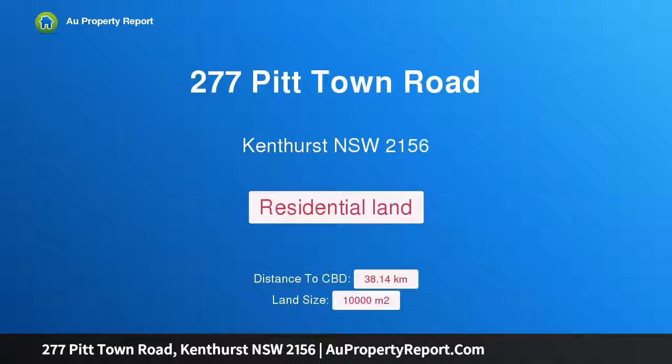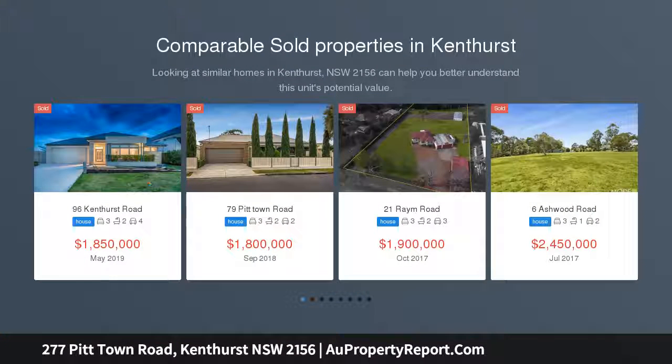Hi, I am glad to introduce property 277 Pitt Town Road, Kenthurst, NSW 2156. An acreage lifestyle awaits.